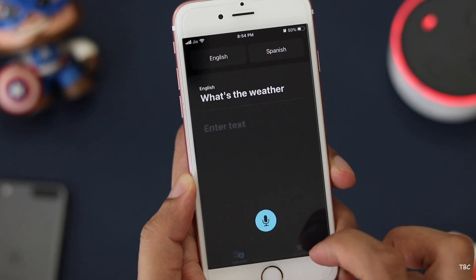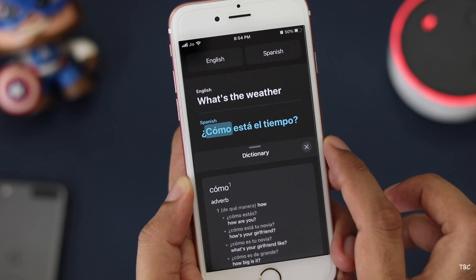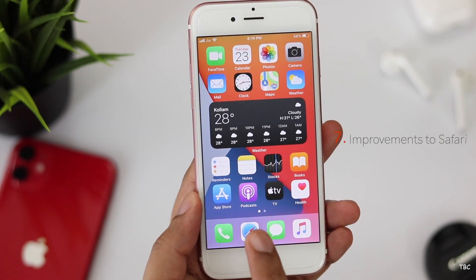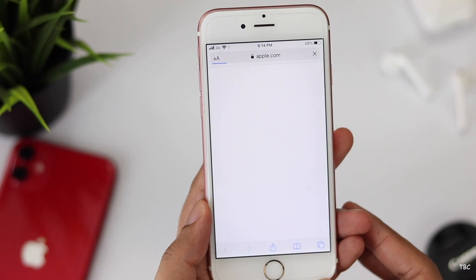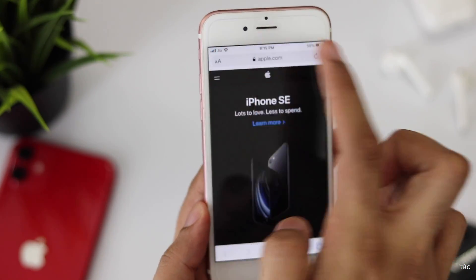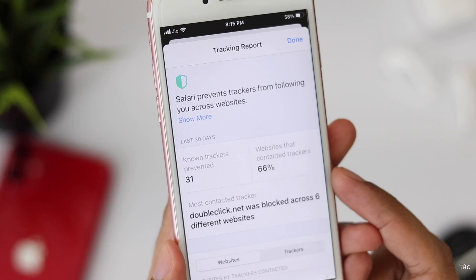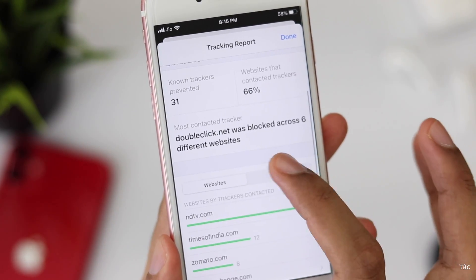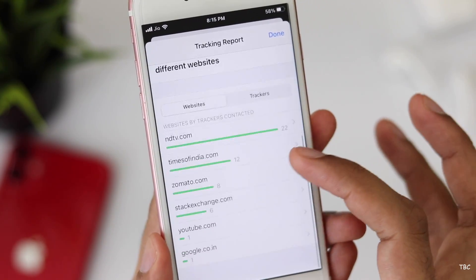You might be thinking some of these features were present in Android long before, and that's true, but it's good Apple is adding them. The seventh new feature is improvements to Safari — the main highlight being that Safari is now claimed to be more responsive and offers better privacy. Safari will warn you if a password you're using is not secure, and there's a new privacy report. Click the tracking report option to get an overview of how many trackers were prevented and how many websites contacted trackers. It's not fully polished in this first beta, but by release it should be a very handy feature.